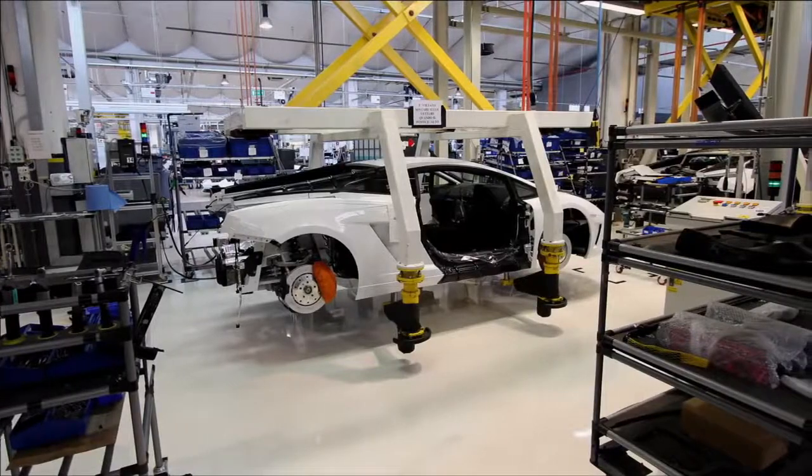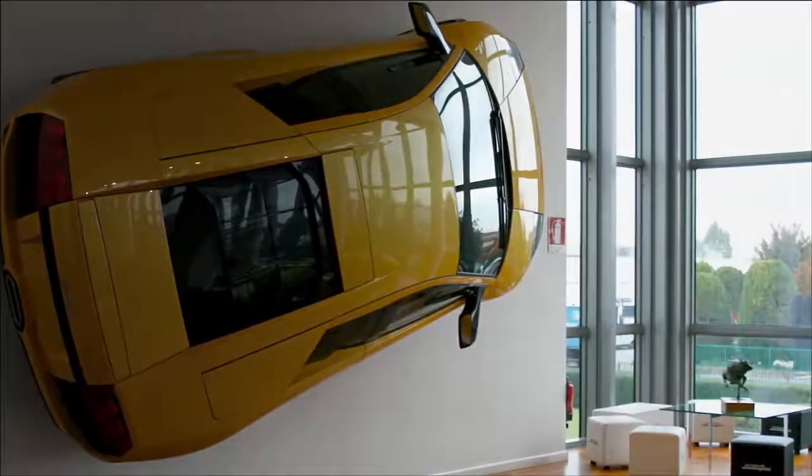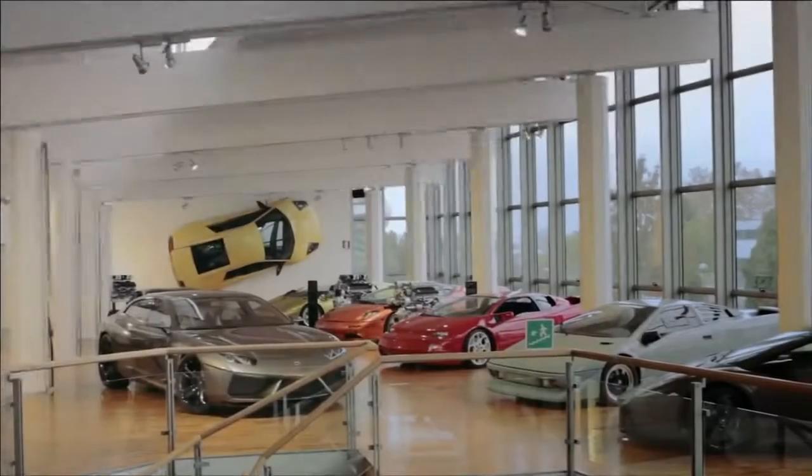Our engineers and our designers are always doing their best, finding new solutions, new technical solutions, in order to improve the cars.